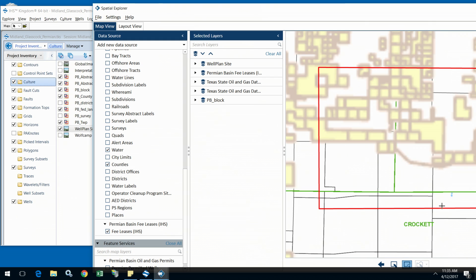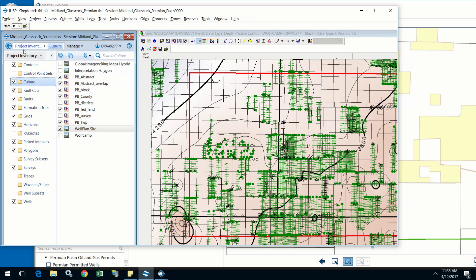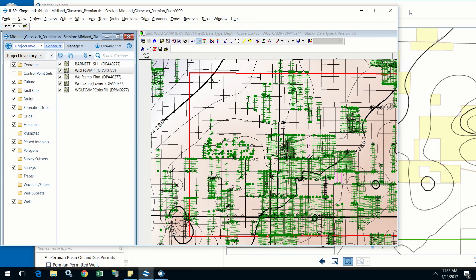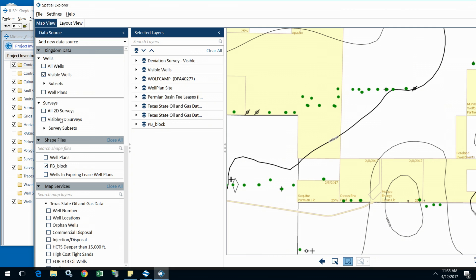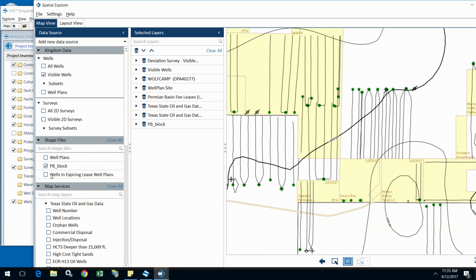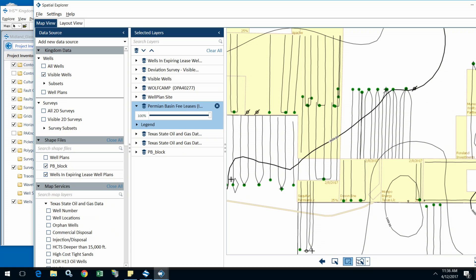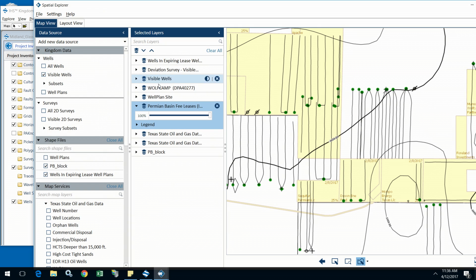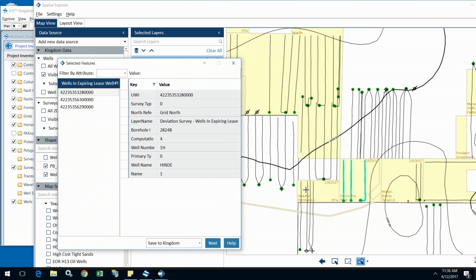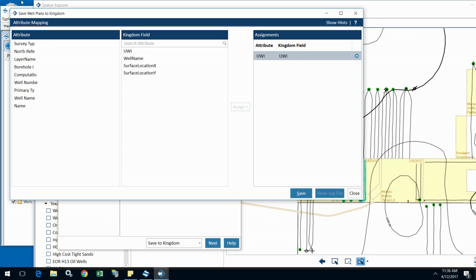I can choose the right button, zoom in, take the interpretation that I've generated in Kingdom, drop it into that same map, and start leveraging not only the interpretive information I created, but also the GIS information available for well planning. From there, it's a simple matter of turning on the wells that I need, maybe pulling in well plan areas — the areas that I've planned in leases — validating that same set of fee lease data to ensure I really do have the right data in the background, selecting those wells and the well plans I've generated, and finally saving them into Kingdom so that I can continue with my workflow in the interpretation space to do the additional well planning necessary.